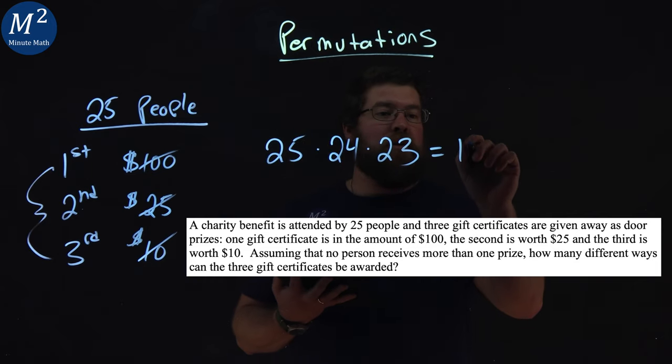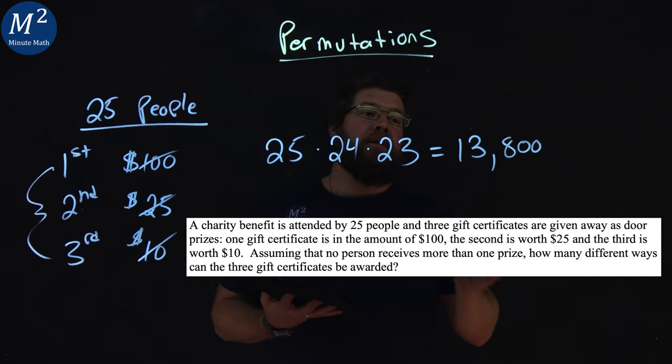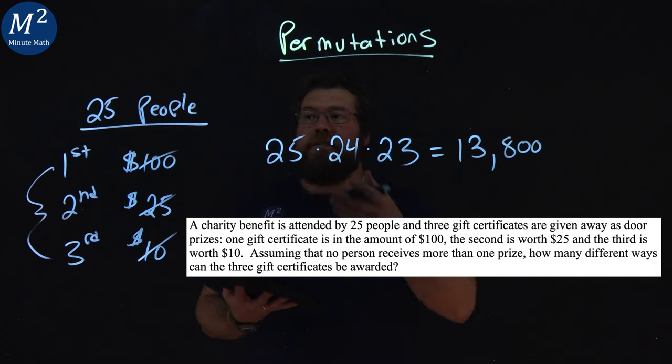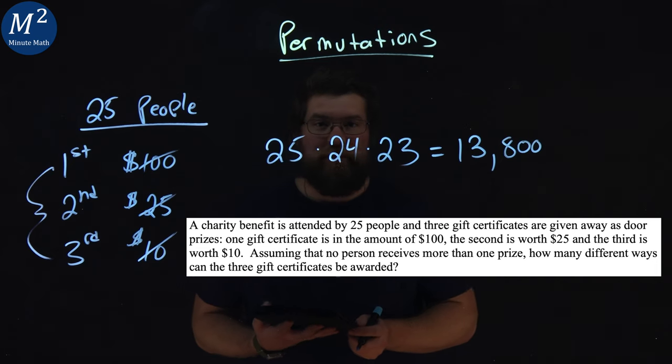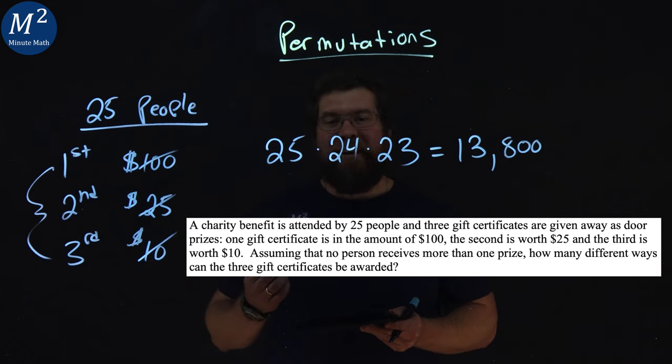And we can multiply this out and we get a large number using our calculator: 13,800 ways. So there are 13,800 ways that the prizes can be awarded to 25 people. I hope you learned something here about permutations. Thanks for watching.